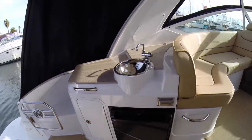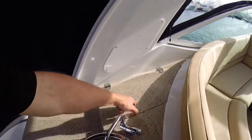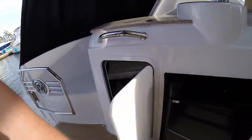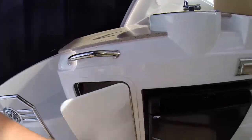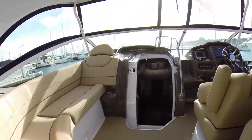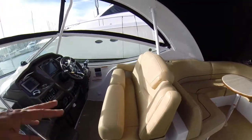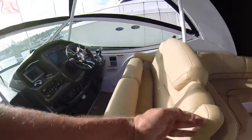Really nice companion seating for three or you can put your back up and kick back and relax. Refrigerator here at the wet bar, nice sink. Trash is here and you have some storage down below. As we move to the helm, we have a dual companion seat, armrests on either side, pop-up bolsters for each person.